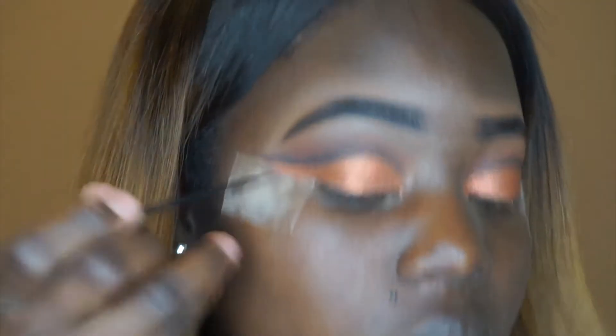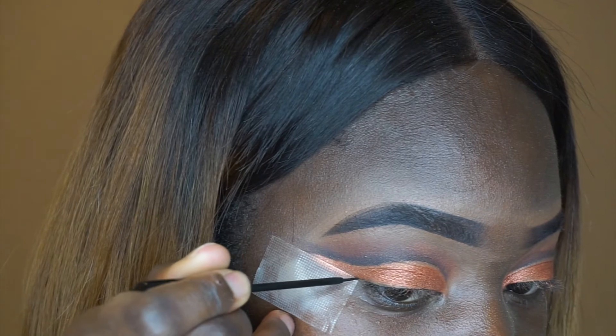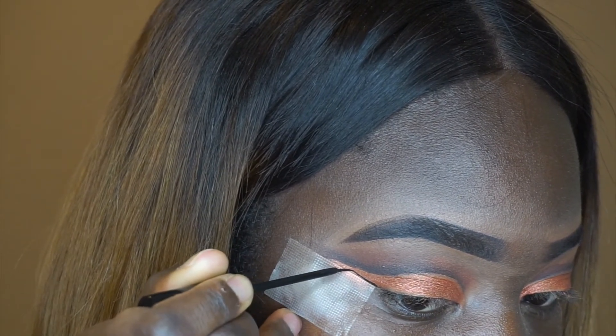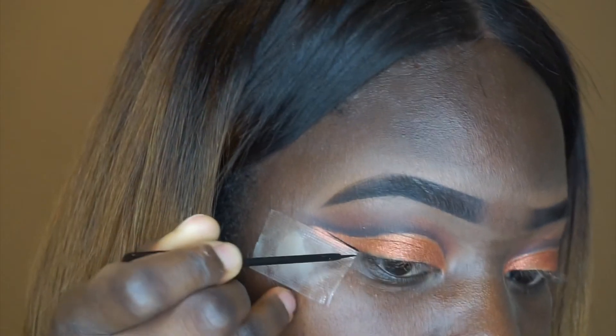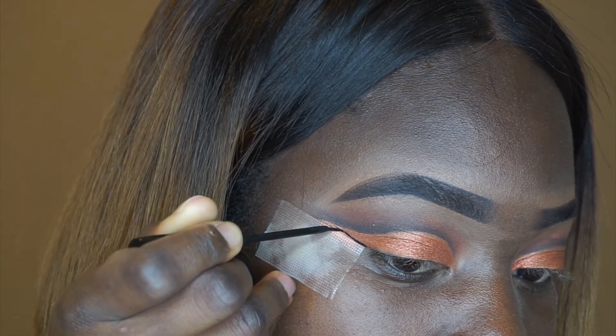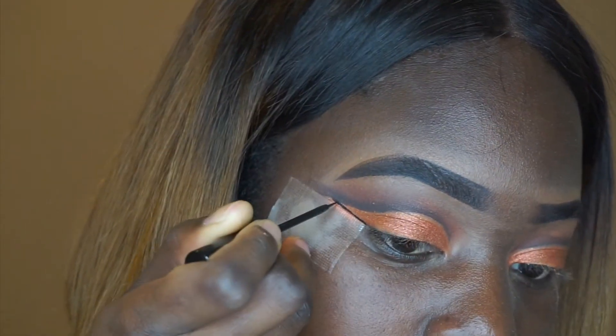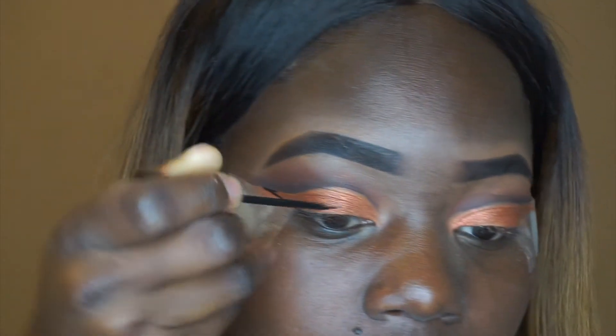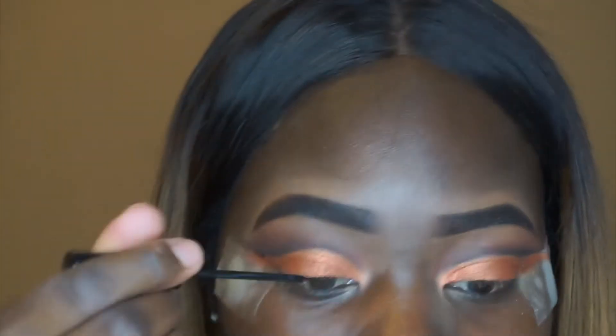I'm so scared! But she just traces the cut crease that you did, or she used it from her tear duct. You just trace the cut crease line — I'm going to try that.